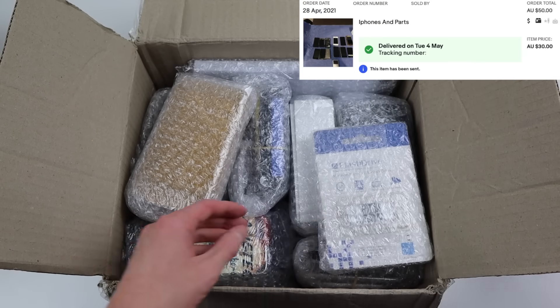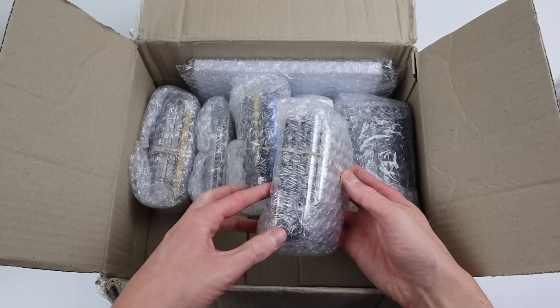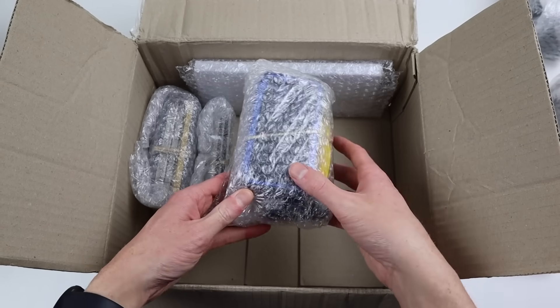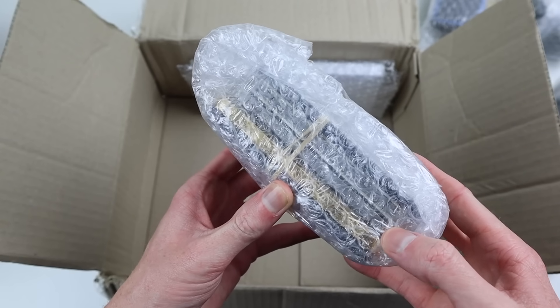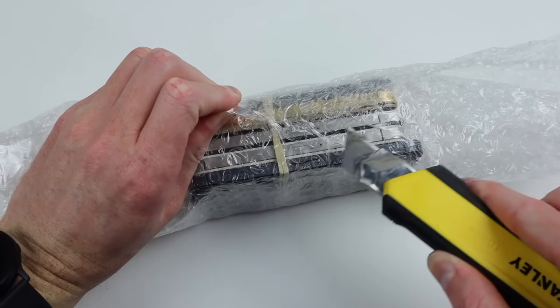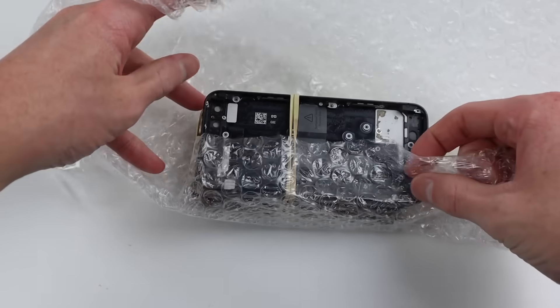I picked up this iPhone and parts lot for 50 Australian dollars. Amongst the listing photos was something that intrigued my interest — it looked like a custom iPhone. While I've built a dozen or more custom phones, seeing one pop up for sale is really rare. Even though it probably doesn't work, factoring in how many devices I also got in this lot, that phone really cost next to nothing.